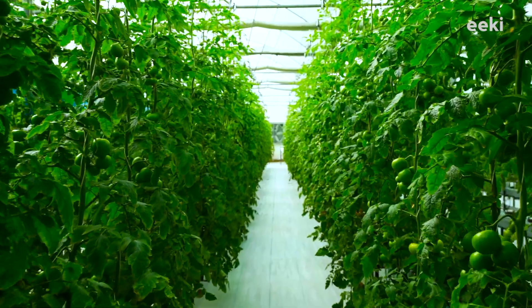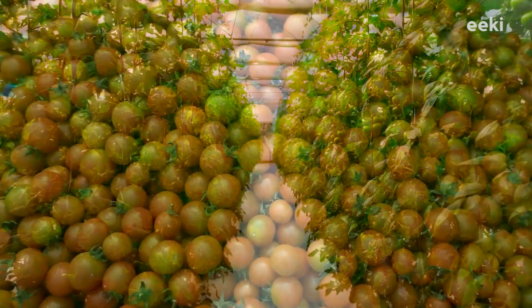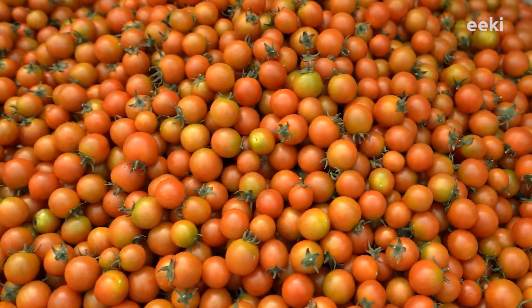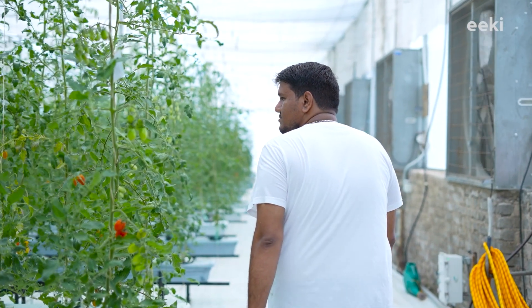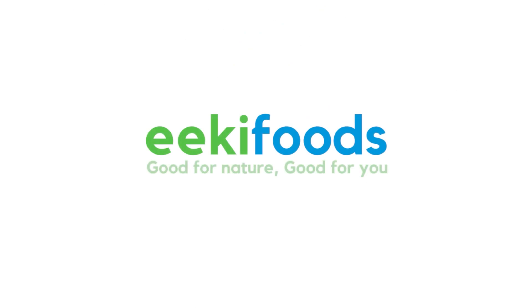The primary goal of our growing chambers is to grow premium quality vegetables to cope with the growing population and its ever-increasing food demands. People need high-quality, nutritious vegetables, and we at EKI are making it possible to grow them at affordable prices. EKI foods — good for nature, good for you.